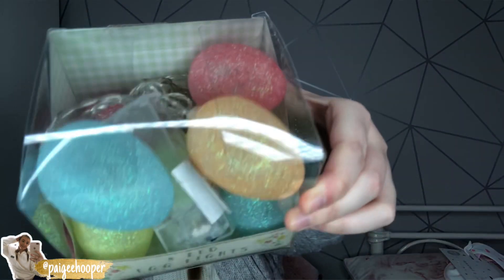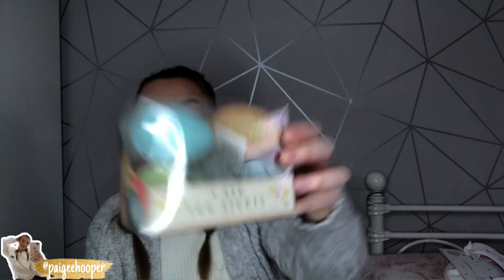We went down the Easter section — they had literally a whole aisle full of Easter stuff. We picked up these eight LED egg lights; we thought these would be really cute to pop on the table at Easter time to decorate the kitchen. They require two double-A batteries, they are glittery and different colored little eggs. I'm excited to decorate the kitchen with those.